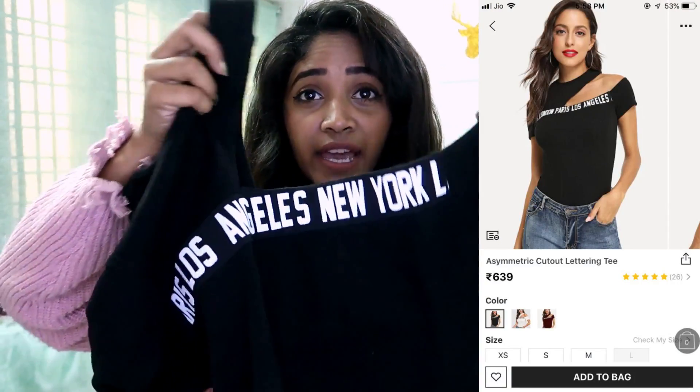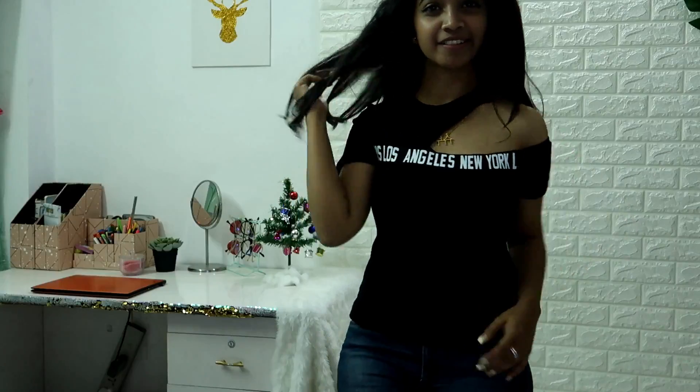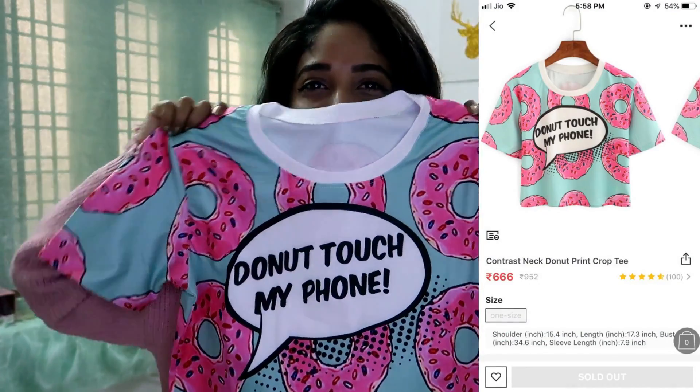The next product is this letter-printed t-shirt. It has a shoulder cut-out again — it's a t-shirt with a specific neck detailing. It's black and has 'Los Angeles,' 'New York,' and something else printed on it. The fabric is so nice, it stretches — this is basically called rib fabric. I quite like this product and I got it for 518 rupees.